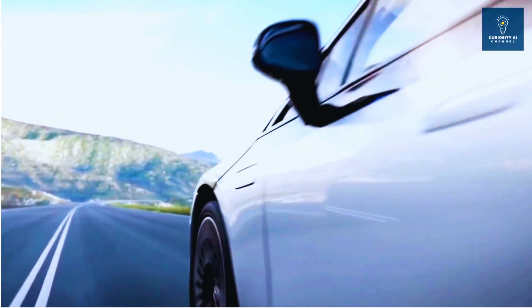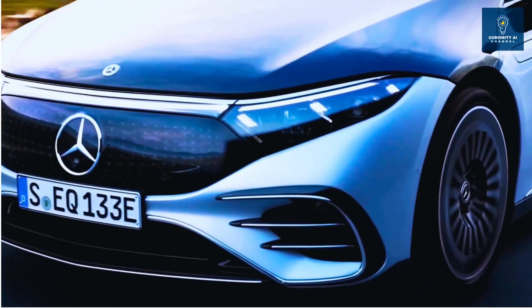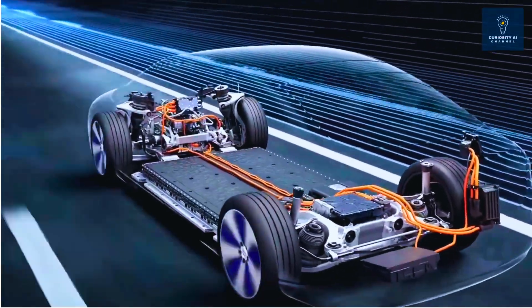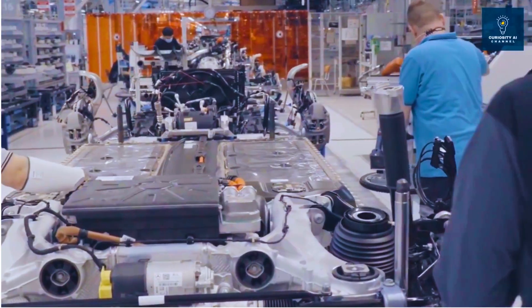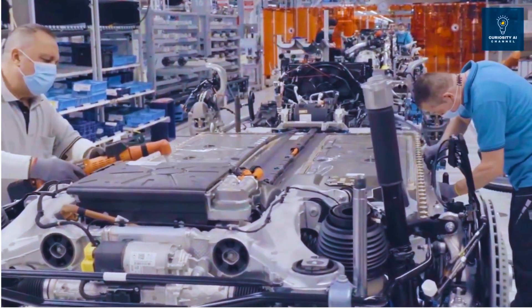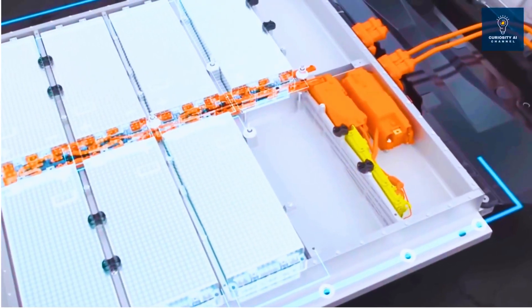Mercedes is so confident they put these batteries in an EQS test car, achieving over 1,000 kilometers of range. Stellantis plans demo fleets by 2026. Toyota and Idemitsu are building a lithium-sulfide plant for 2027 production, targeting 50,000 EVs per year. Samsung SDI promises 900 watt-hours per liter by 2027.